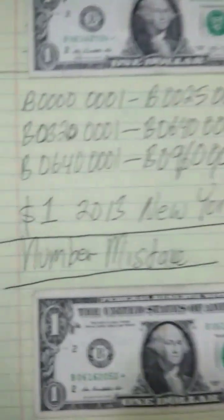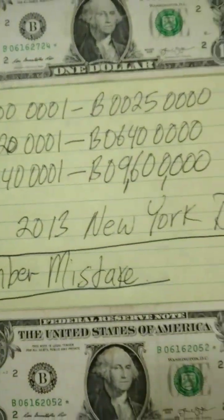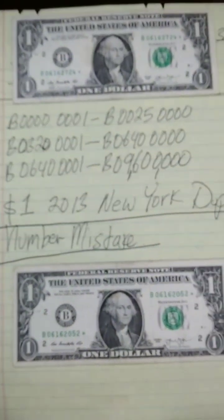So again — $1 bill, 2003, New York, duplicate serial number mistake.